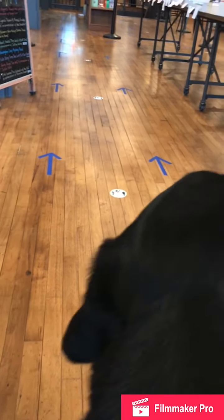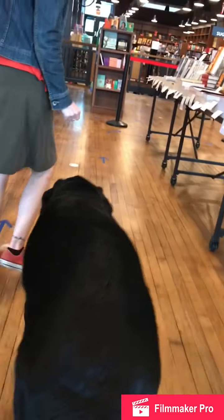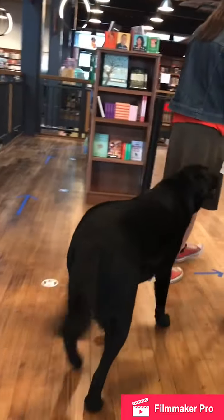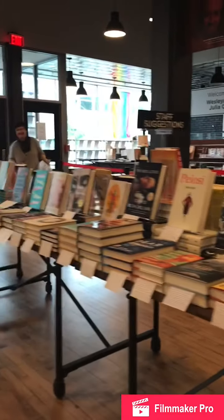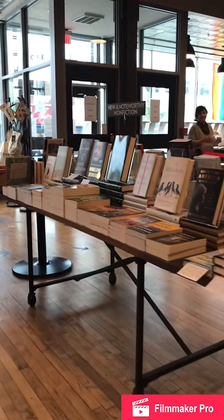Welcome back to Wesleyan and RJ Julia everyone. We're really excited to have humans in the store again, so we thought we would take a little walk around the store. I'm Pippet, if you don't already know me, and we're just taking a little stroll around the first floor through staff suggestions, which is now extra big, and new and noteworthy fiction and non-fiction.